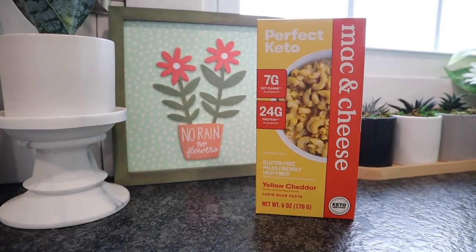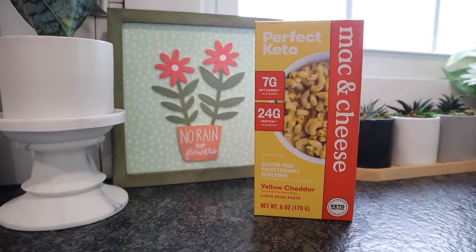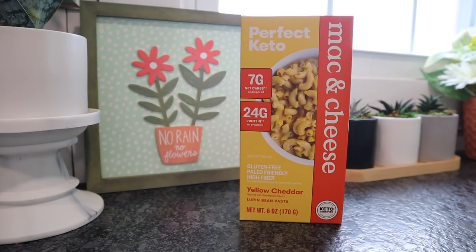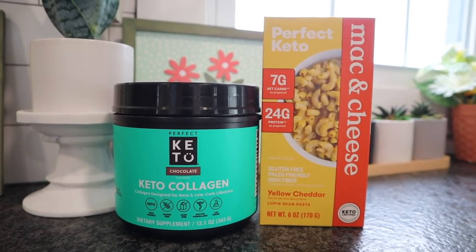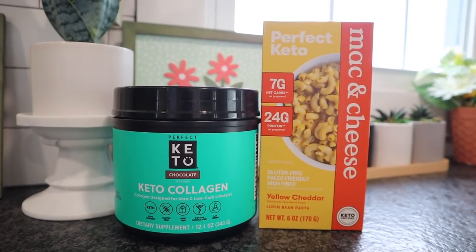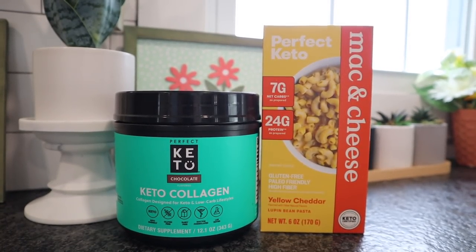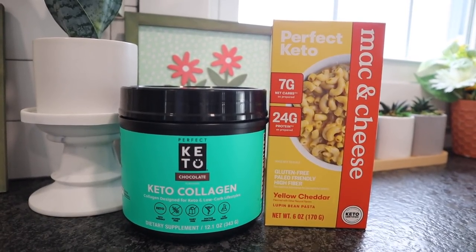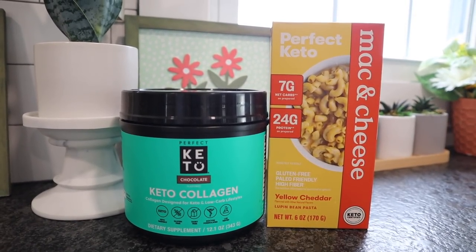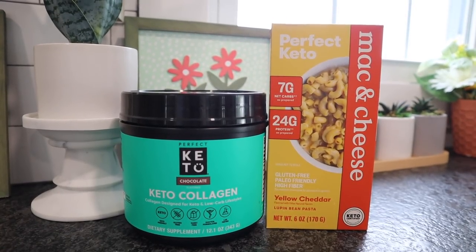Before we get started, Perfect Keto is launching a new product — their mac and cheese. It's available for pre-order and they're offering a tiered discount right now, so the more you buy the more you save. The sale is site-wide, so you can mix and match products. If you buy four or more you can save 30% off your order. This deal runs until April 29th. If you're watching after that, there's always a Perfect Keto discount code in my description box.